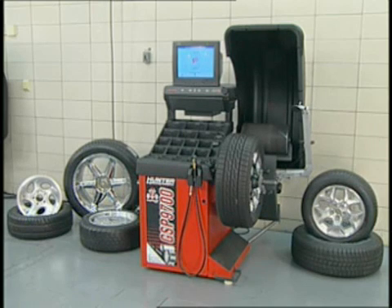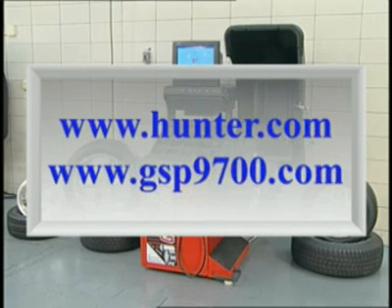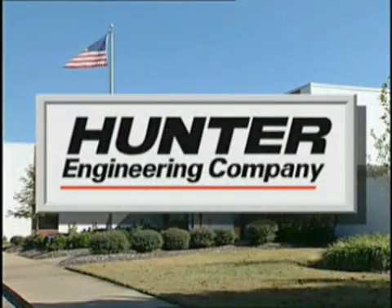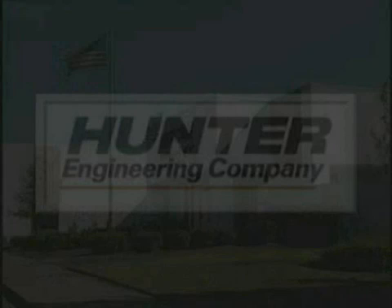For additional information on the Straight Track feature, call your local Hunter representative. If you do not know who your representative is, please contact us directly at 1-800-448-6848, or visit our websites at www.hunter.com and www.gsp9700.com. Thank you.